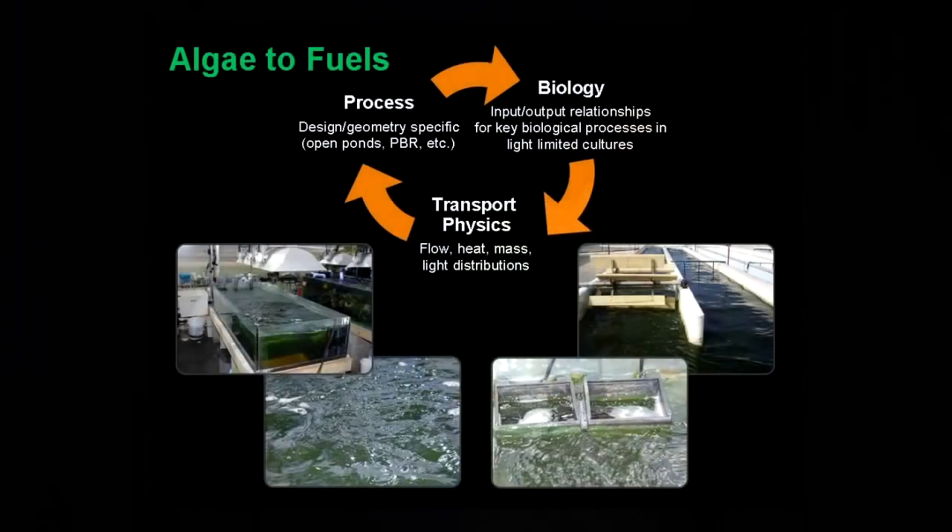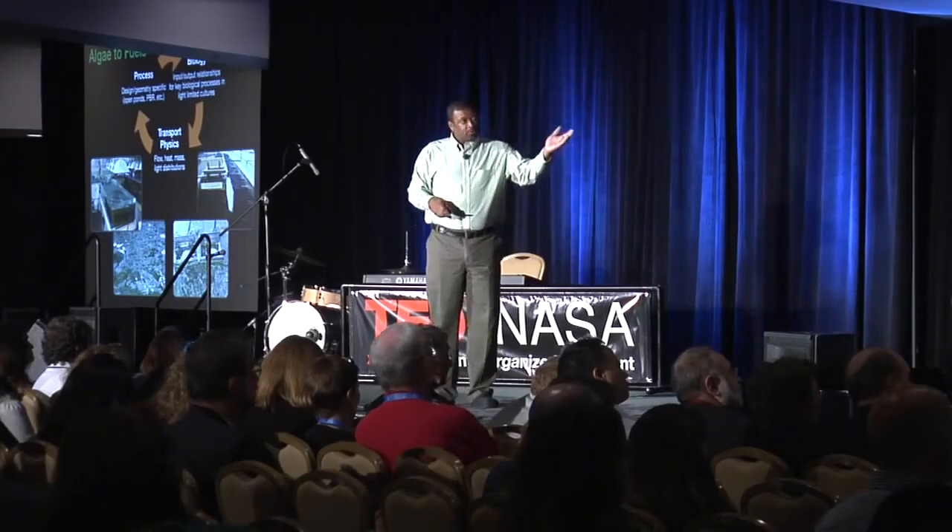The problem with closed photobioreactors is they're quite expensive, automated, and difficult to scale up. At large scale, open pond systems are used. Around the world, algae is grown in racetrack designs — an oval with a paddle wheel that mixes well, but at the last turn it becomes stagnant. In the green lab's open pond system, we use wave technology inspired by nature. We achieve 95% mixing and our lipid content is higher than a closed photobioreactor system.